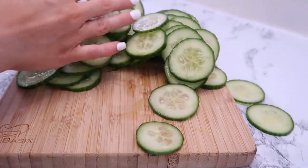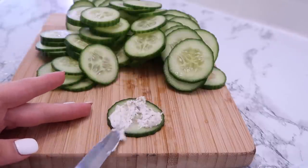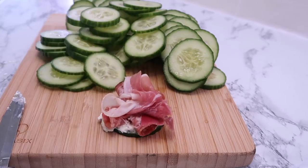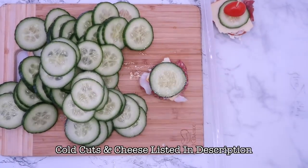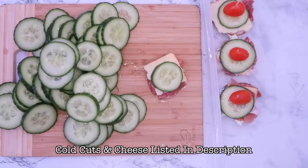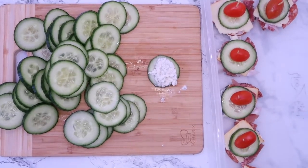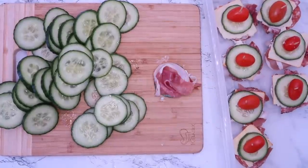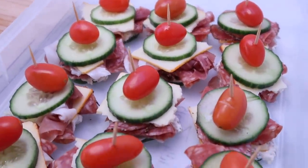You could slice the cucumber as thin or as thick as you prefer — I went for a slightly thinner slice and it just had such a great crunch. Once I had these assembled, I put them all into a large container and stored them in the refrigerator. Actually, the longer they stayed in the refrigerator, the better the flavors combined, and I'm probably going to be making these again — they were so delicious.